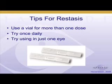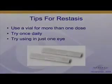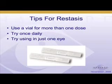Restasis is designed for and works best for aqueous deficiency, or water deficiency. It may help to some extent in people who have meibomian gland disease or blepharitis because those are inflammatory conditions, and this is an anti-inflammatory medication. But we're really taking it for its ability to enhance tear production, and that's an aqueous or water deficiency.